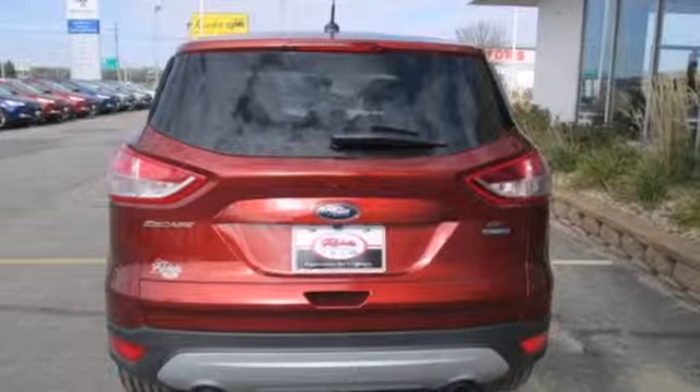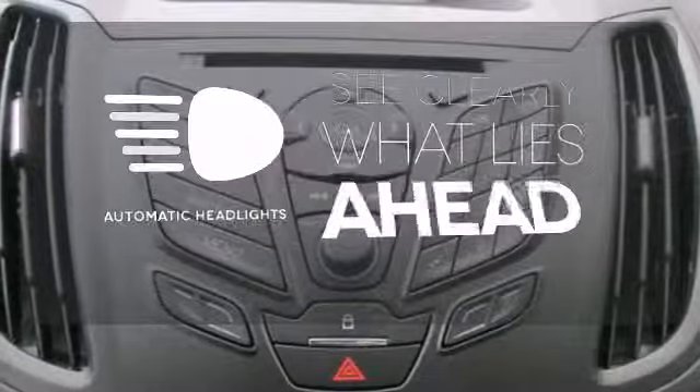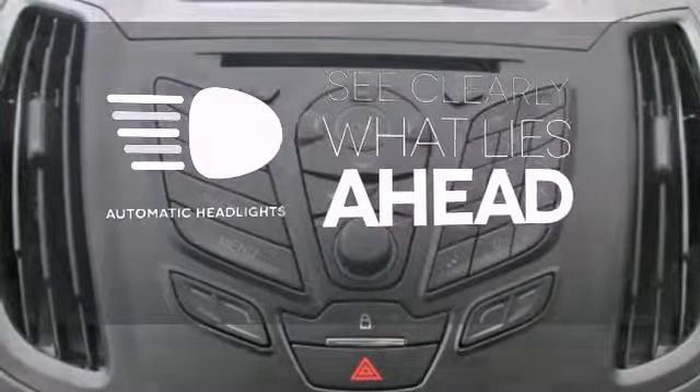Other convenience features include speed control, a low tire pressure warning, and remote keyless entry. At dawn or dusk, you'll always be seen with the automatic headlights.